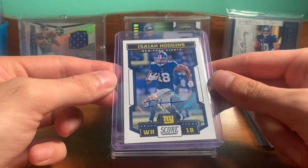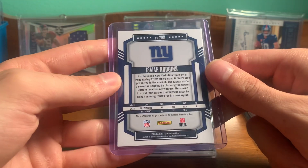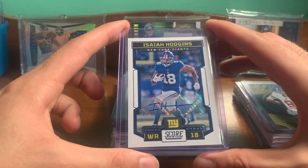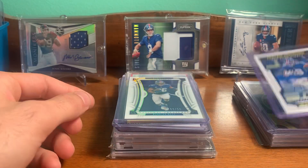Got an Isaiah Hodgins Score auto. He had a good year last year — came in late in the season, so I think he's gonna have another good year. Happy to get an auto of him. I think it's my first card of him. I know he doesn't have too much.